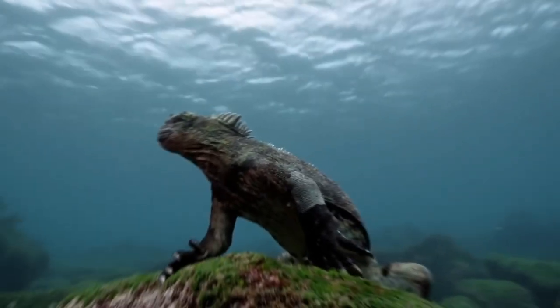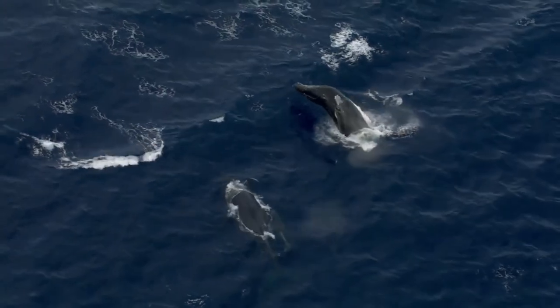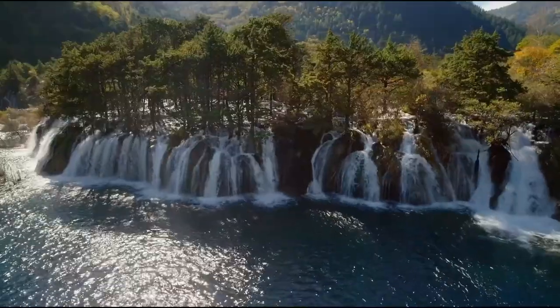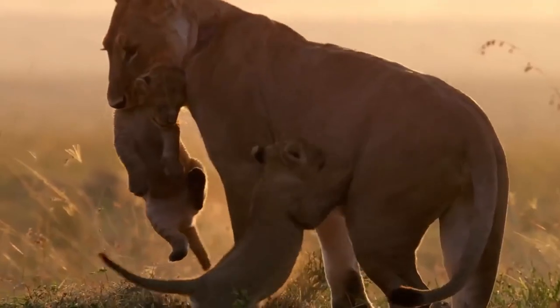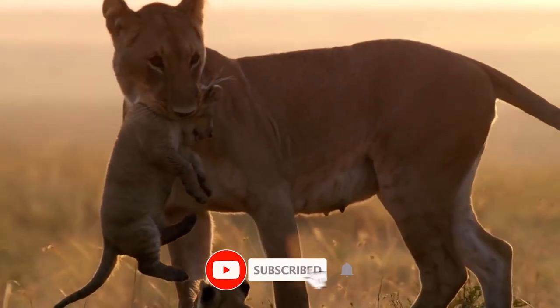From bugs that look like sticks to owls that resemble tree bark, these animals are masters of disguise. We've also got some hilarious captions and humorous examples to keep you entertained along the way. If you're enjoying what you see, make sure to hit that subscribe button and turn on notifications.